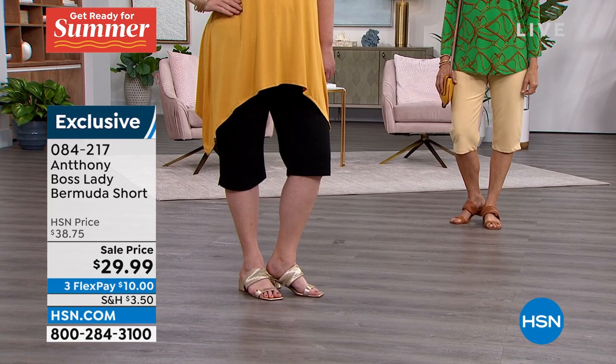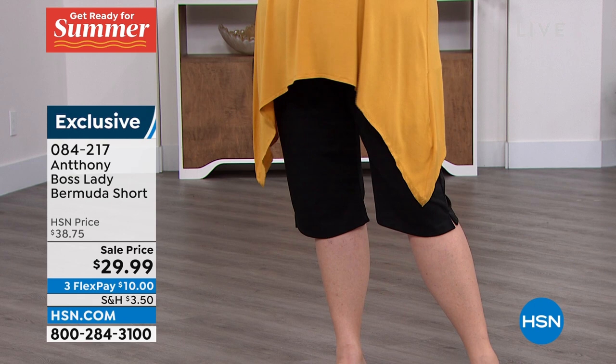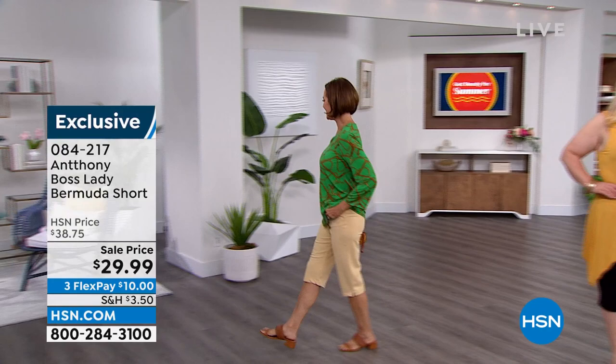The pockets don't have any bulk at all. They're like a pocket square you'd find on a man's waistcoat, with a great slanted tilt to them, so they really minimize the tummy area - they don't puff out. The length is 16.5 inches. These are 95% poly, 5% spandex, machine wash, extra small through 3X. They're on sale tonight.